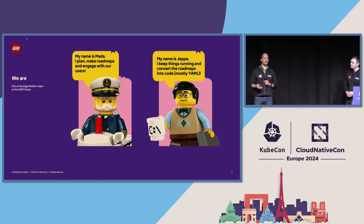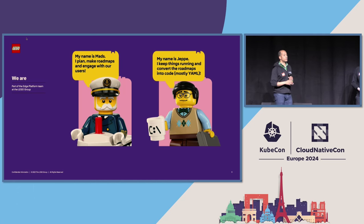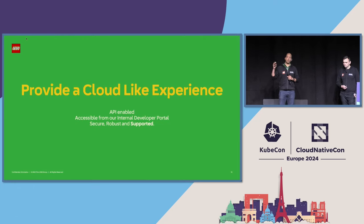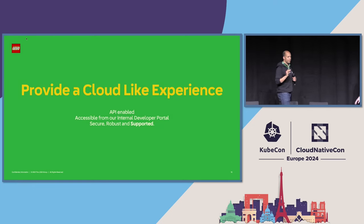One point I'll come back to later is that we are a fairly young team — I've been at the LEGO Group for close to one year, Jebe even less. So this talk will also be about how we handle the fact that we are somewhat new. When we do these digital products, specifically in our area, we strive for providing a cloud-like experience. This can mean a lot of things, but for us it's very important that this enables self-service.